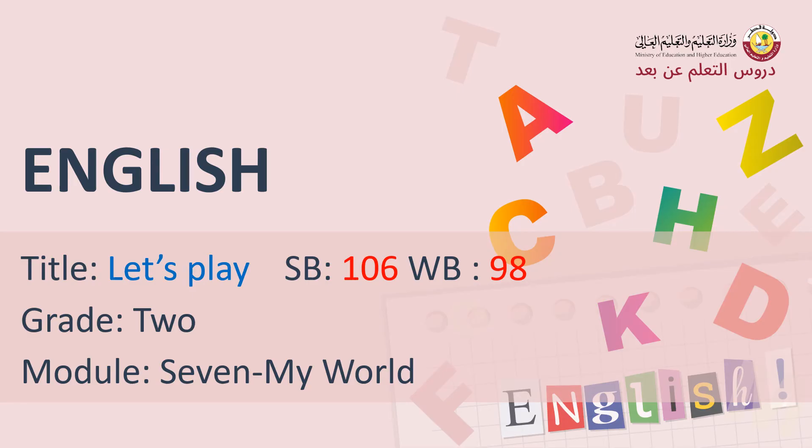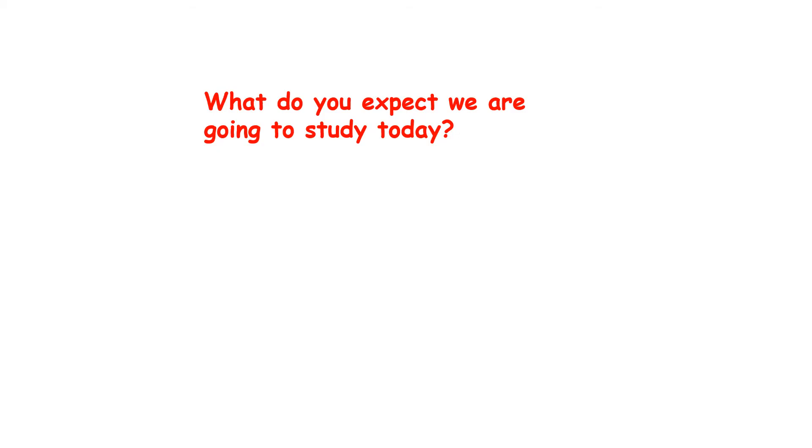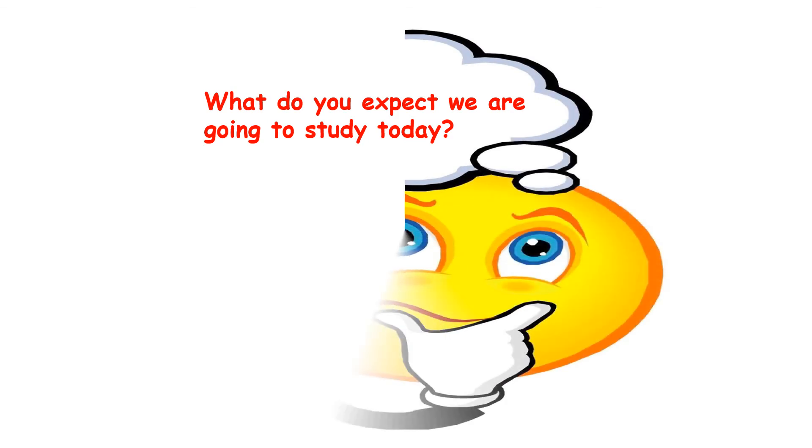Thank you very much. Now we come to another lesson which is called Let's Play, page 106 and workbook page 98. Are you ready? Yes. In this lesson we are going to focus on speaking skill only. What do you expect we are going to study today?